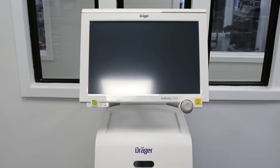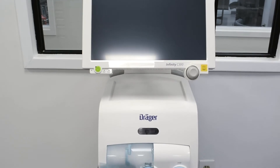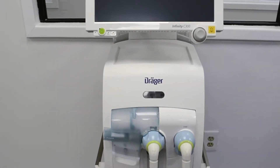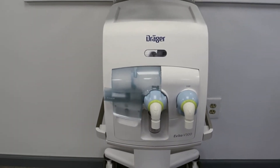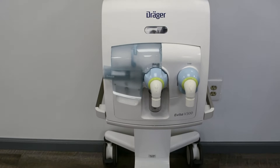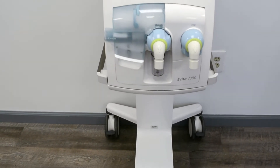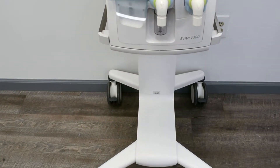The Draeger Aveda V300 offers high-quality ventilation for adult, pediatric, and neonatal patients. The V300 offers invasive and non-invasive ventilation capabilities with O2 therapy in a variety of ventilation modes, including volume and pressure-controlled ventilation, and supports spontaneous breathing.